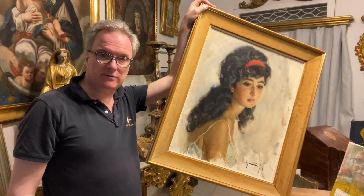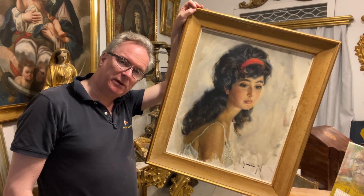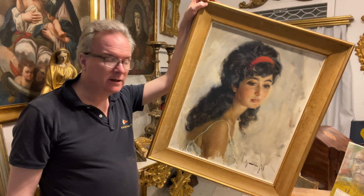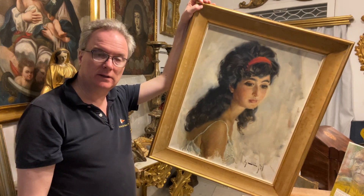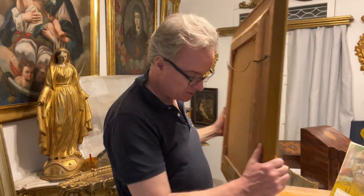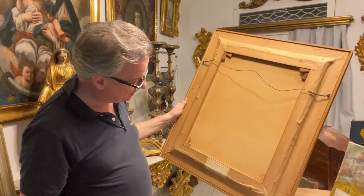I have a feeling this would have been painted for a known person. I don't think it's a touristic picture — people don't generally go to Spain and buy a picture of a random girl. Having looked at the other works by this artist, I think it was painted for someone specific.